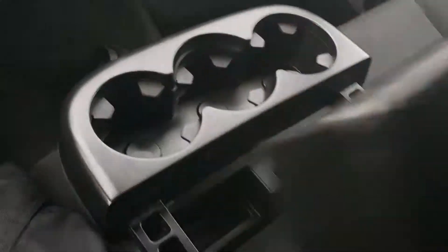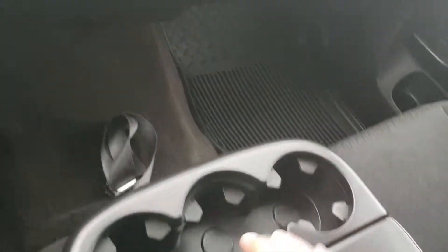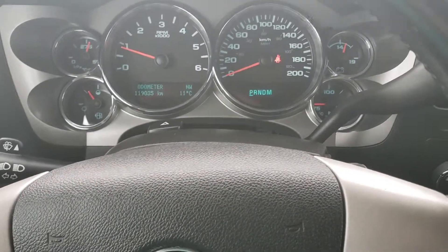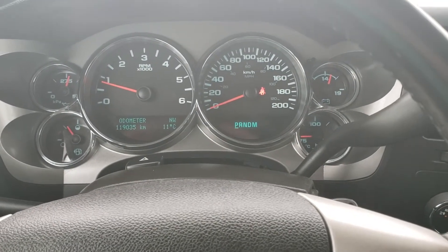There's a nice console with a storage bin as well. Super clean vehicle — looks great — with just over 119,000 kilometers on it. Anything else you need to know, just get in contact with us. Thanks!